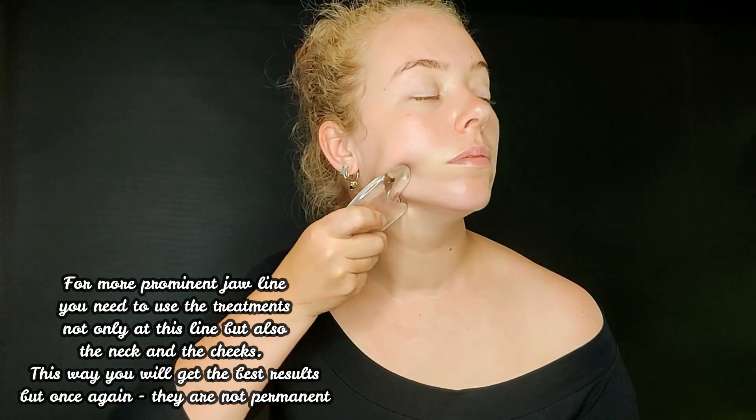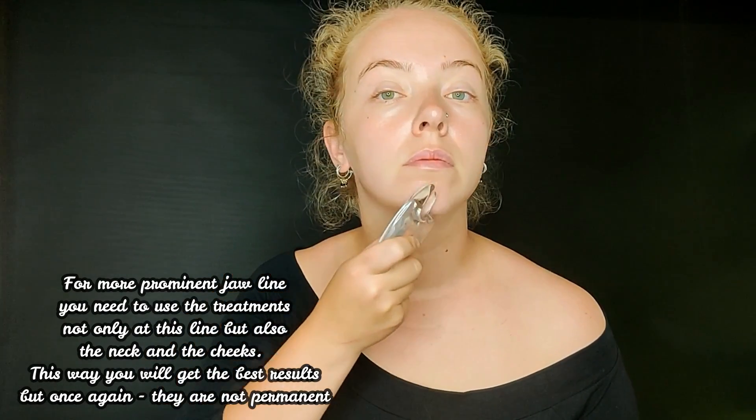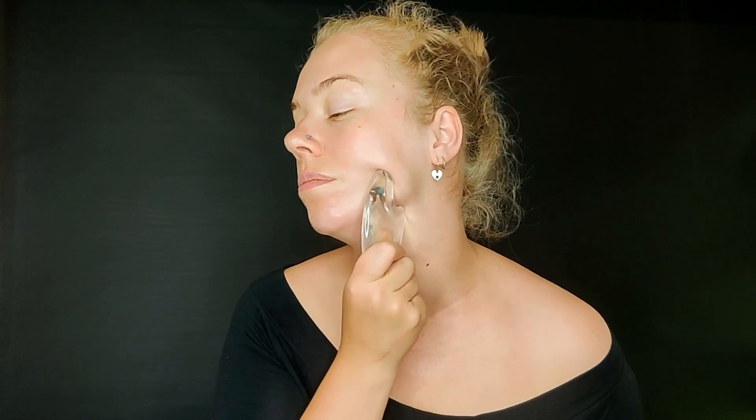We continue with the face. I'll start with this part of the tool and work on the jawline — you start from here and glide along. You can use the tool this way or this way — it's up to you. The main thing, as I said, is the angle: you don't do 90 degrees, you do about 15 degrees this way or 15 degrees this way.